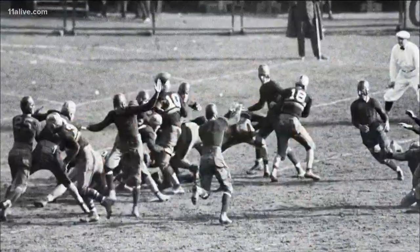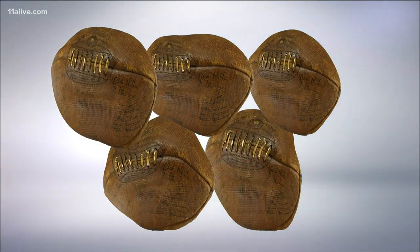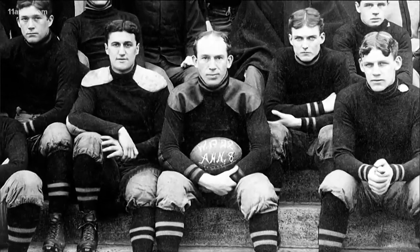American football dates back to the late 1800s when the game was a loose combination of rugby and soccer. At that time, the ball was made from an inflated pig's bladder. The bladders were generally semi-round, but because they were difficult to inflate, no two footballs looked the same.